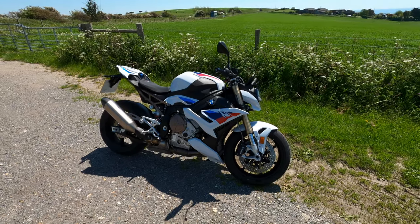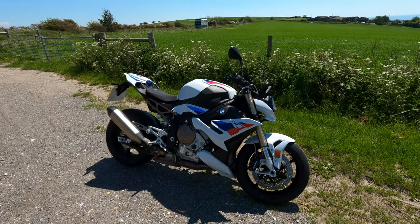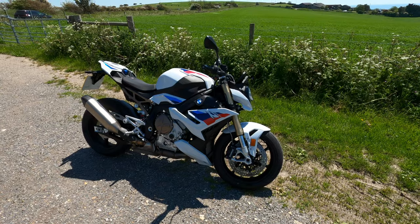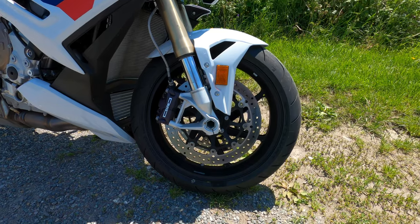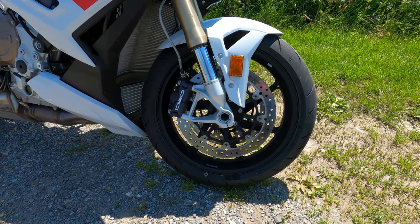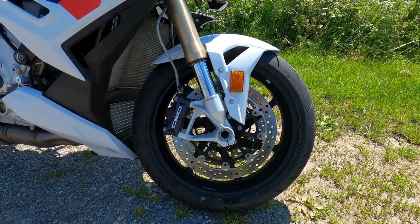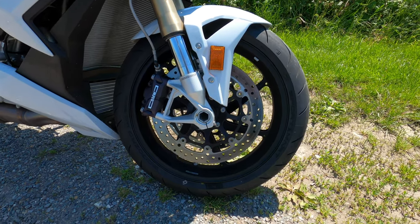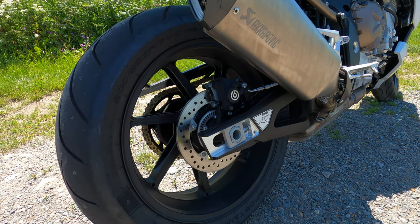On top of that, this one's got the M Performance package as well, with the forged wheels and all the goodness. Starting with the running gear: twin ventilated 320mm discs at the front with BMW four-pot calipers — the stopping power is immense. Around the back you've got a Brembo single caliper on a 220mm ventilated disc — absolutely fantastic.